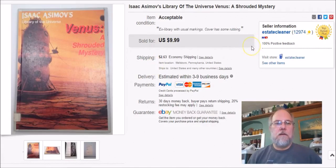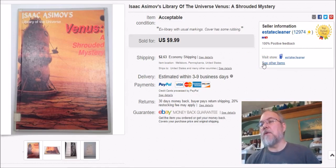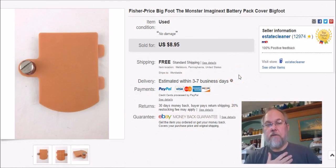This is from Isaac Asimov's Library of the Universe series. I got a bunch of them — covering basically all the planets — probably at a bag sale at the niche, so I paid nothing for them. Listed October 23rd 2015. This is the first one I've sold. Sold it January 30th and got $10 plus shipping.